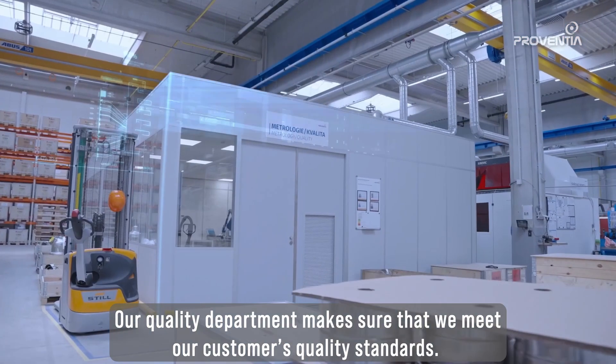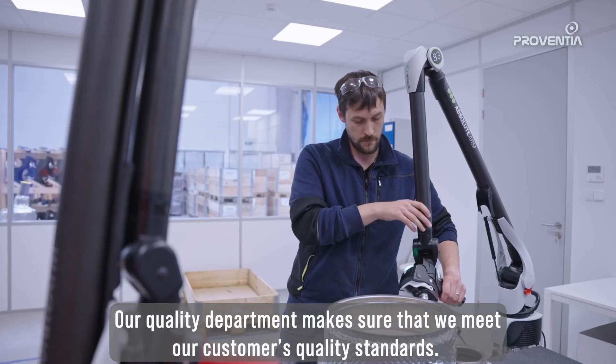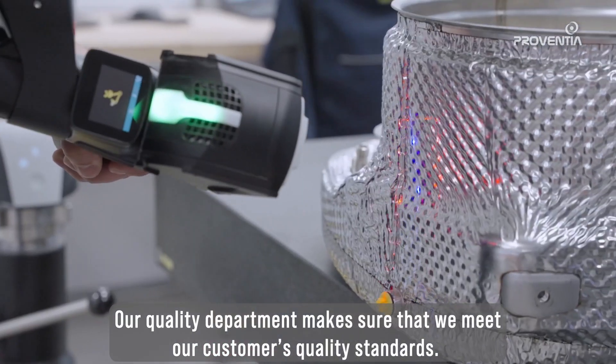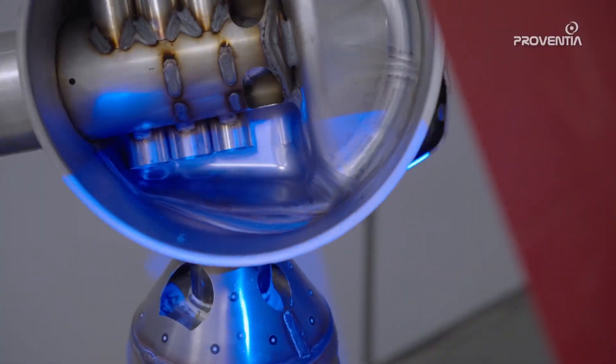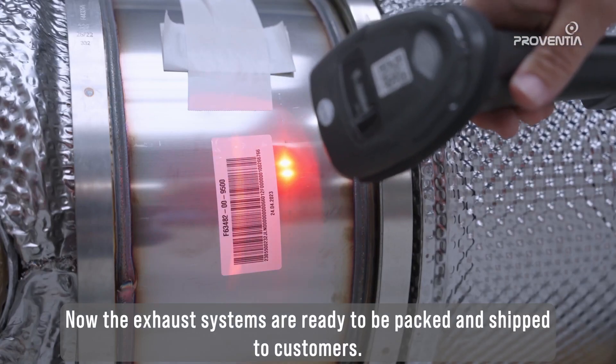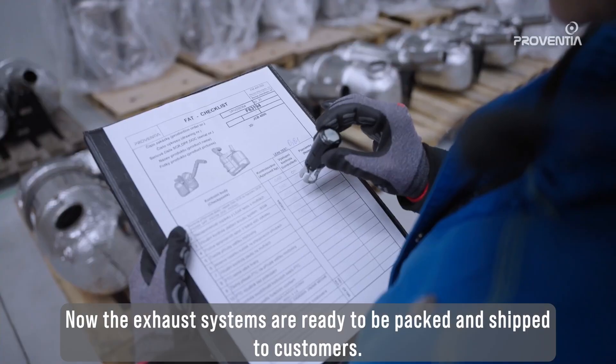Our quality department makes sure that we meet our customers' quality standards. Now the exhaust systems are ready to be packed and shipped to customers.